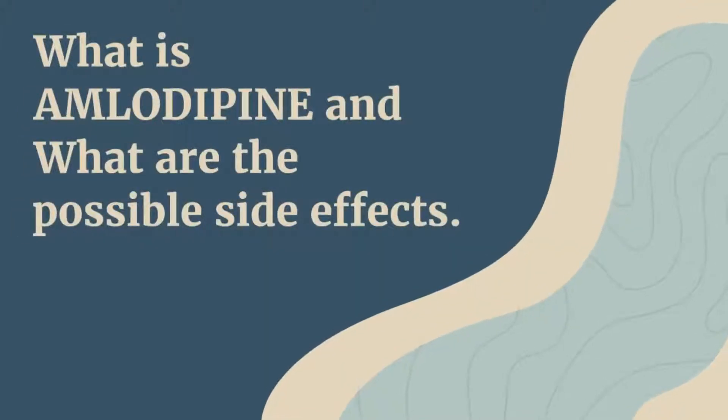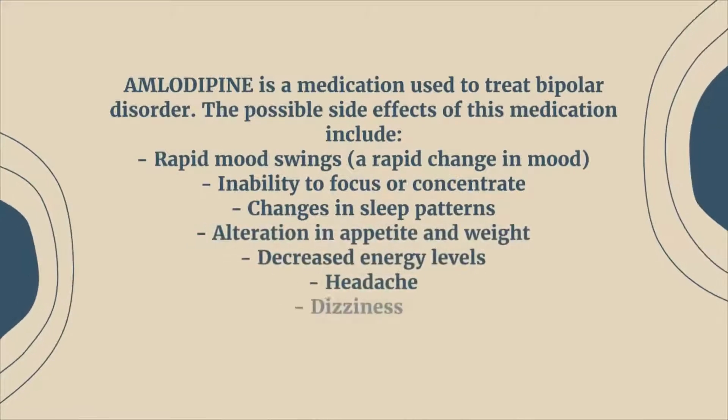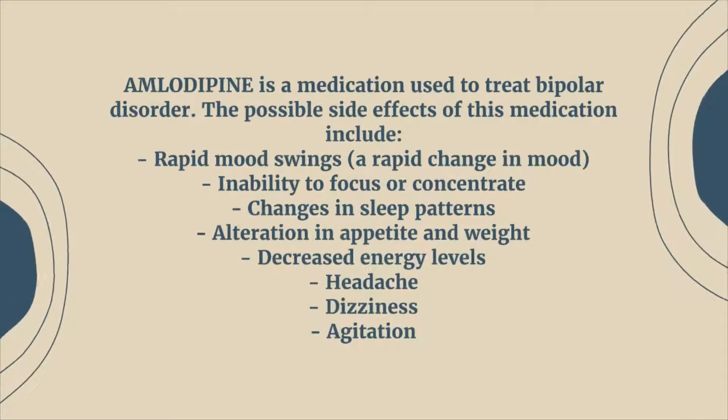What is amlodipine and what are the possible side effects? Amlodipine is a medication used to treat bipolar disorder.